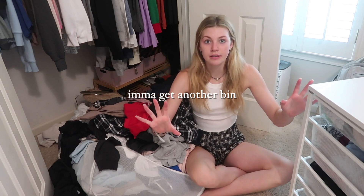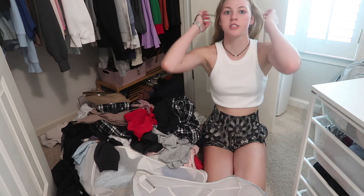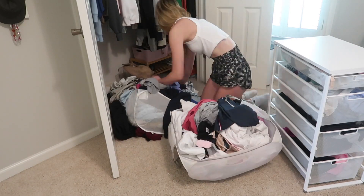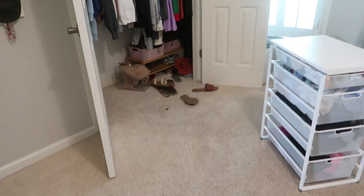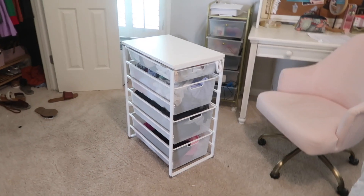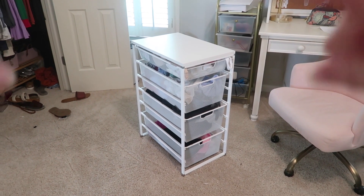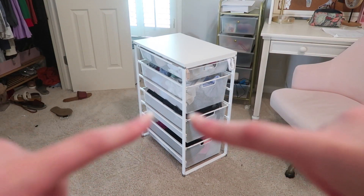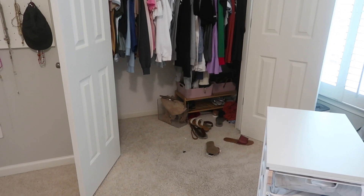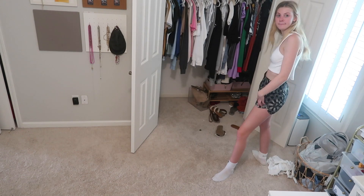I'm going to get another bin and we're gonna do two bins of laundry. I'm already sweating. Okay, now that laundry is out of the way we can start getting into organizing. This section is all Lululemon stuff — pants and things — and I always keep this kind of organized. We're just gonna organize this whole thing. Key tip: play some music while you clean — let's go!